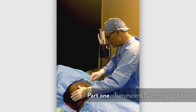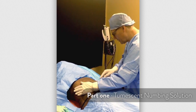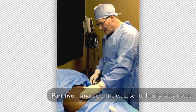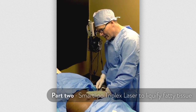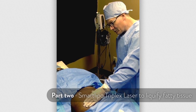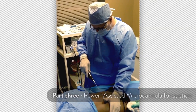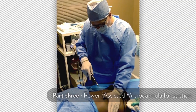This is the tumescent anesthesia going in. This allows us to do the liposuction without having any general anesthesia. She's had some oral medications. We just finished doing the tumescence about 30 minutes ago. Her belly's nice and soft and ready to begin the laser part of the procedure. This is where we're going to melt the fat with the Smart Lipo Triplex Laser. Now we are using the Micro Air system, powered assisted liposuction to remove the fat.